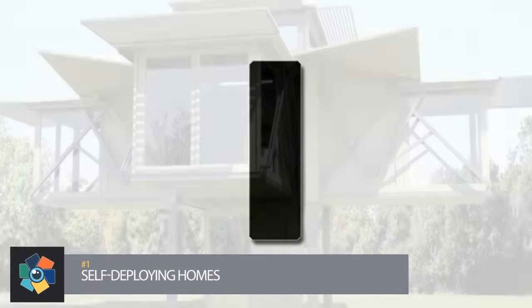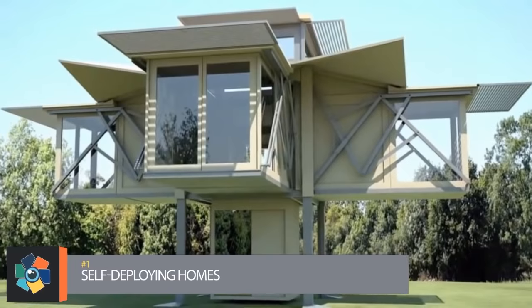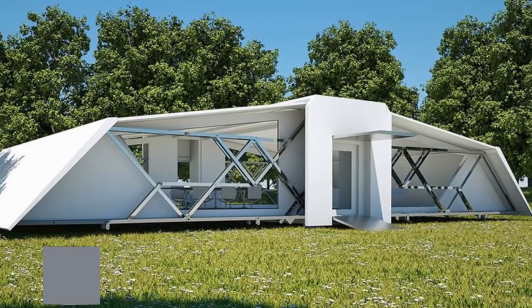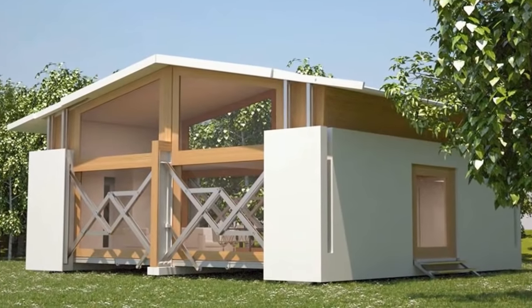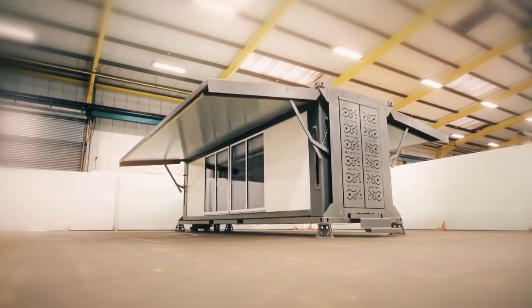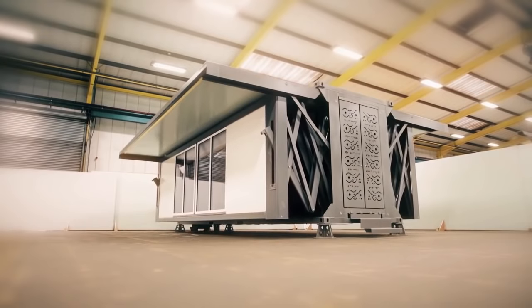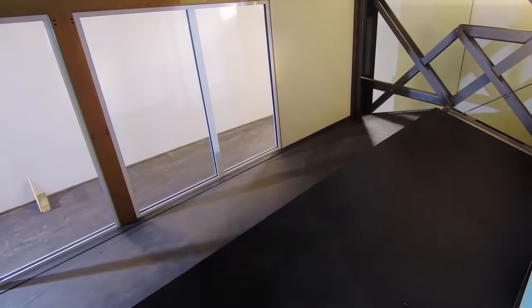Number 1. UK-based company Tenfold Engineering may very well have set the bar for transportable prefab homes. Not only are they ready to use, but they self-deploy with the touch of a button — it's like a transformer you can live in. Each structure expands to about three times their transport size, requiring no machinery to do so. They don't even need a foundation, as the stilts are adjustable to accommodate uneven ground. They deploy in about 10 minutes and are collapsible for easy transport.